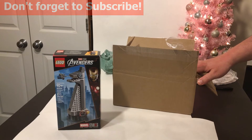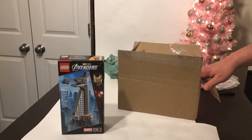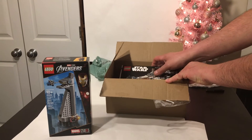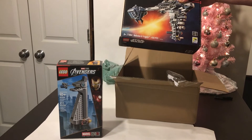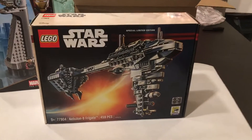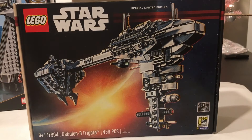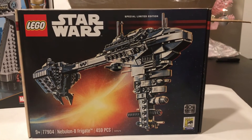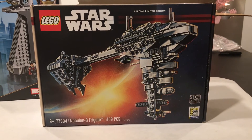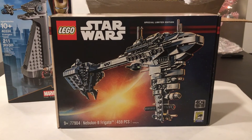Now this next set — if you guys have already guessed — this next set was just a nightmare. We did other videos on this; I know it screwed us over along with a lot of people. But as you can tell, it's Lego set 77904, the Nebulon B frigate. This set was very, very hard for us to get, as our other video shows the problems we had with Lego getting this set, which I know a lot of other people had problems with as well.